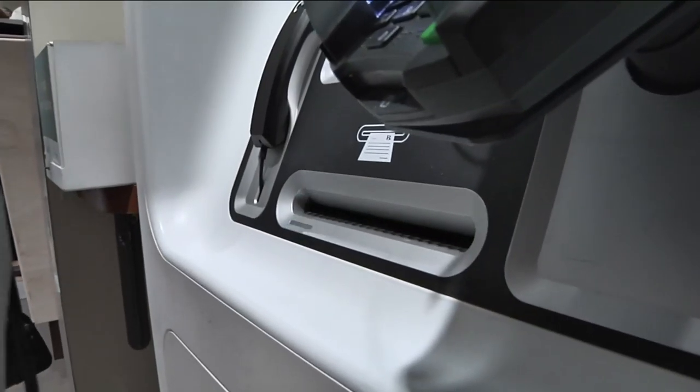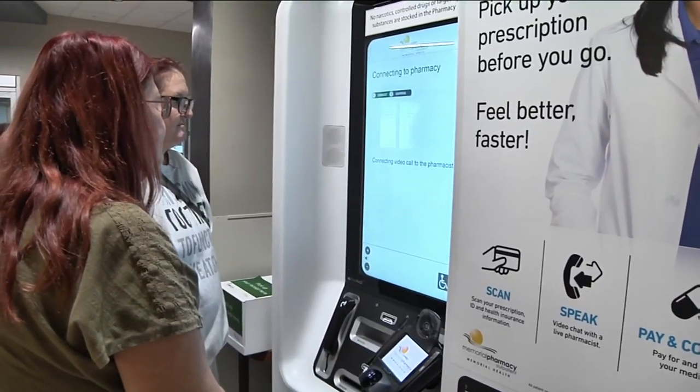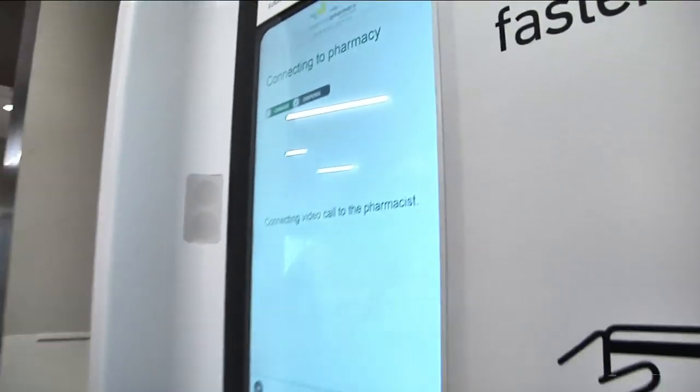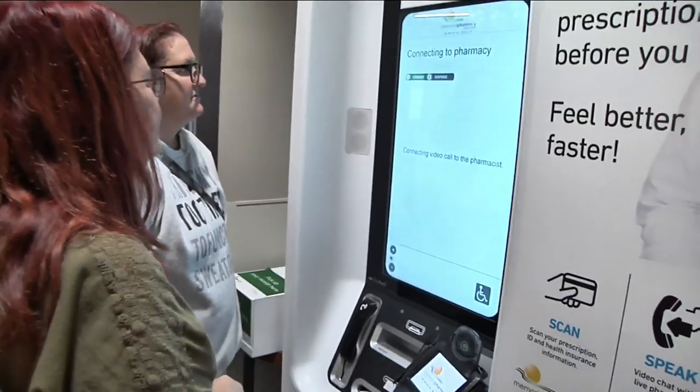The machine for medication caught the eye of Lisa Langston, who brought her sister to the ER at Memorial Health. When you're not feeling good, you don't want to sit there and wait at the pharmacy all day. They say it was quick and convenient to grab a prescription on the way out the door.